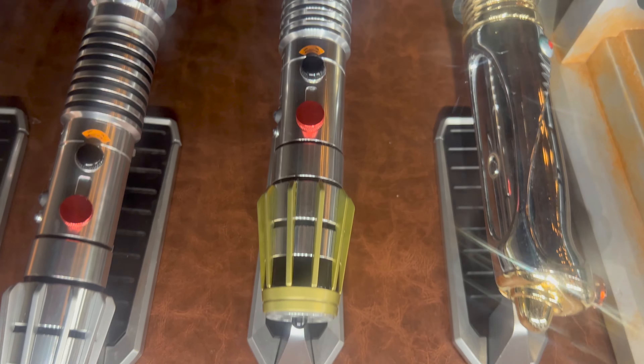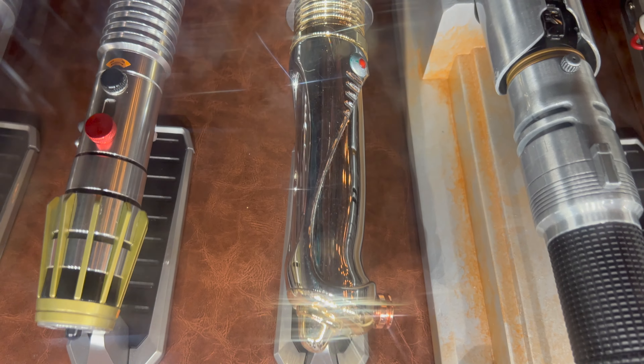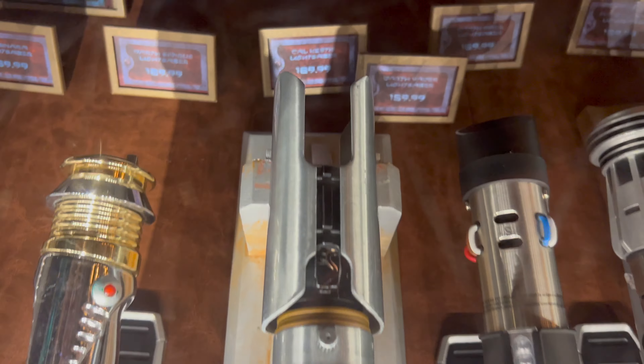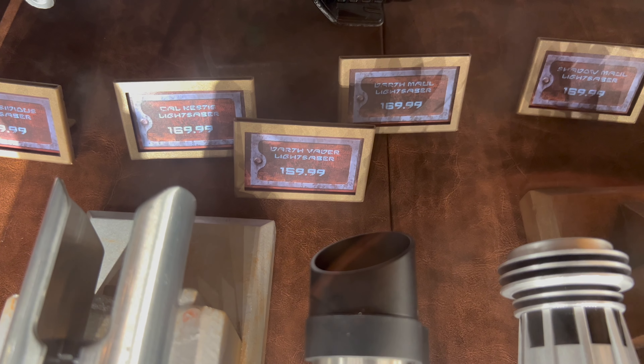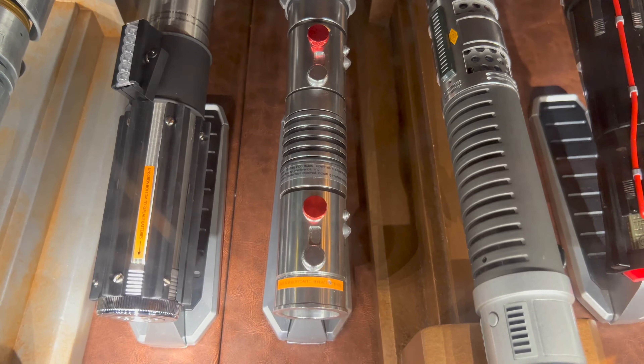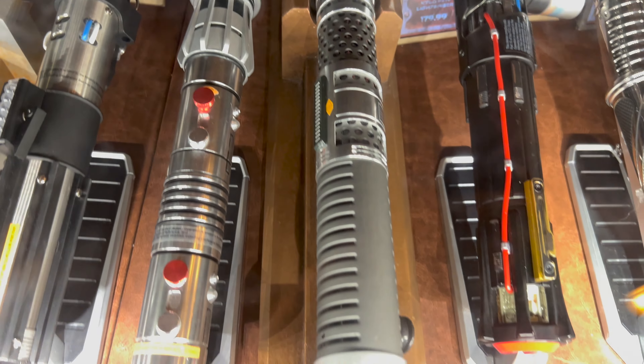Legacy lightsaber time! First up: Princess Leia's legacy lightsaber at $169.99, Plo Koon at $169.99, Luminara at $169.99, and Darth Sidious priced at $169.99 as well. These four legacy lightsaber hilts are still 30% off. Moving on, Cal Kestis' legacy lightsaber is $169.99.